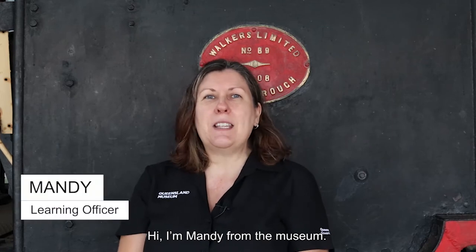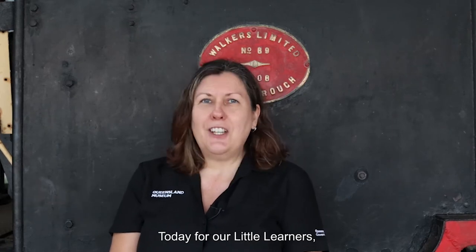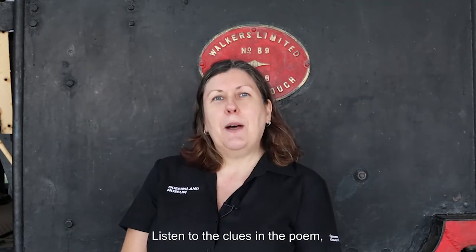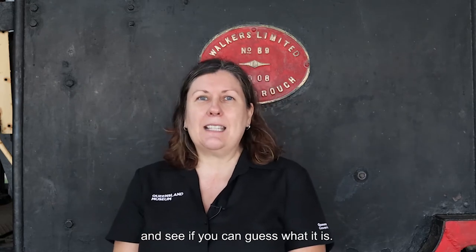Hi, I'm Mandy from the Museum. Today for our little learners, I have something special to show you from the railways. Listen to the clues in the poem and see if you can guess what it is.